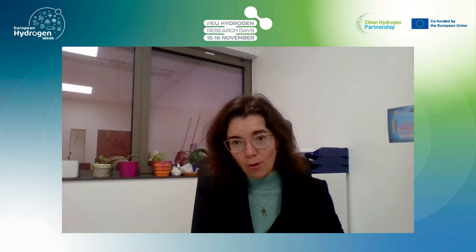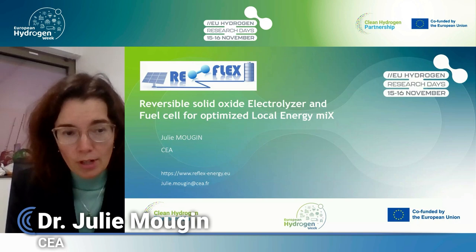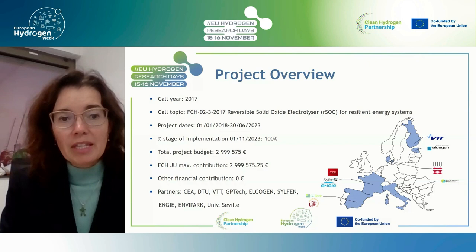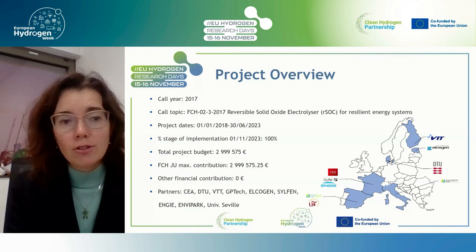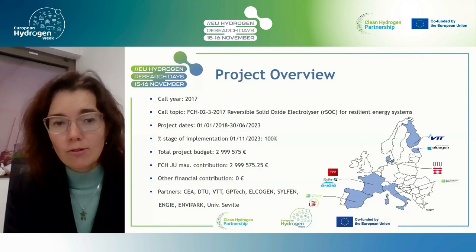Let's move now to a different type of electrolyzer and increase the temperatures. I would like to invite Julie, the coordinator of the REFLEX project, to give her presentation. I will present the REFLEX project, which deals with Reversible Solid Oxide Electrolyzer and Fuel Cell for Optimized Local Energy Mix. The project started in 2018 and ended a few months ago. It gathered nine partners from six countries across Europe, with a total budget and funding of about three million euros, though the final system integration cost was a little bit higher.